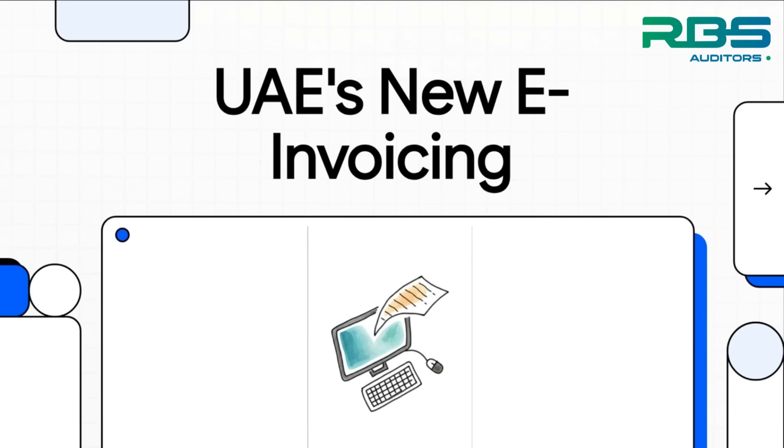Today, we're diving into a huge shift happening in the UAE. There's a new e-invoicing system on the horizon, and it's set to completely change how businesses manage their finances. So let's get right into it.